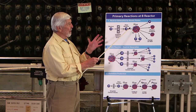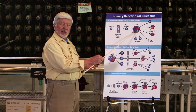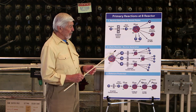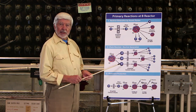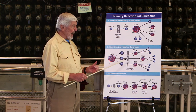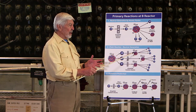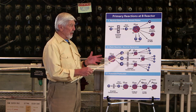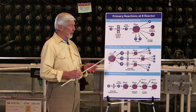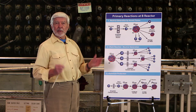Moving from the fission reaction to the chain reaction: the chain reaction is the result of a number of fission reactions. When uranium-235 releases three neutrons, for example, they bounce off the carbon atoms in the reactor and are slowed down until they intercept other uranium-235 atoms. Those atoms release two to three more neutrons, and so three neutrons become nine, become 27 — and it all happens in a flash.